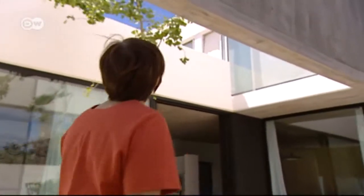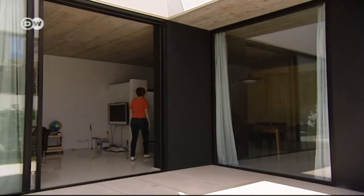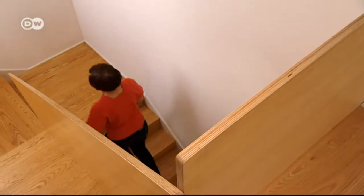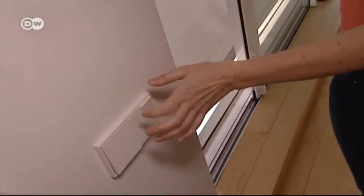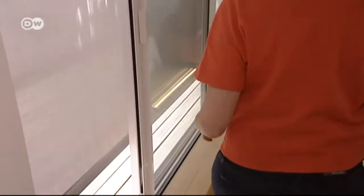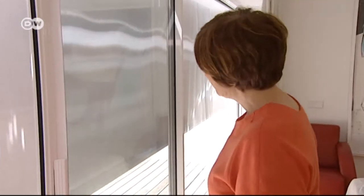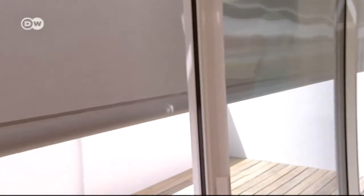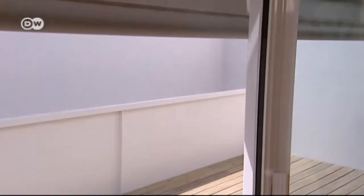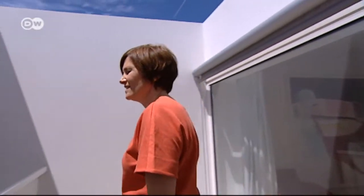Ana shows us around the nearly 170 square meters of living space hidden away inside the concrete cube. We have a secret here — here's where you see the windows that seem not to exist. Every room downstairs has this terrace. The patios are different sizes, but all of them are painted white to reflect the light into the house.